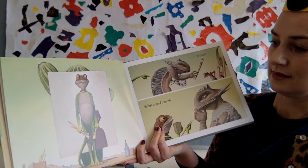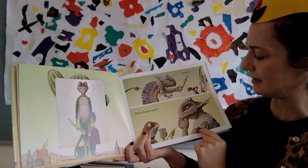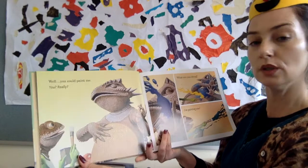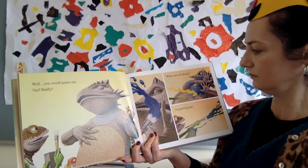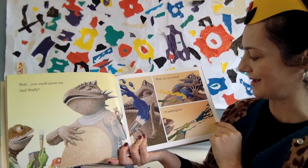Here we see Max — are you ready to start painting? Almost like it's a self-portrait on the canvas. Max asks Arthur: 'What should I paint?' And Art says: 'Well, you could paint me.' Max says: 'You, really?' Then Art says: 'What are you doing?' And Max replies: 'I'm painting you.'